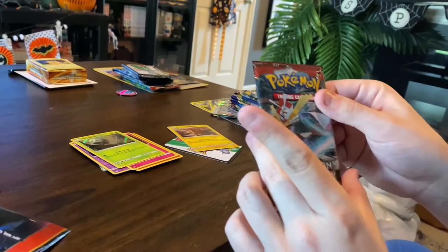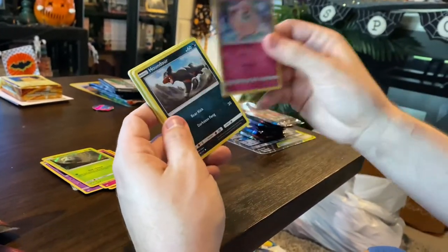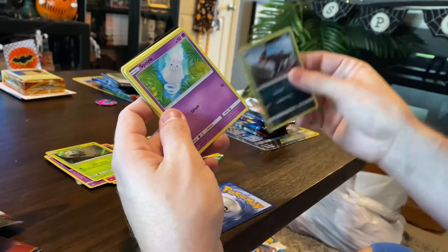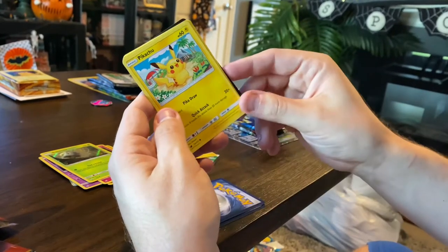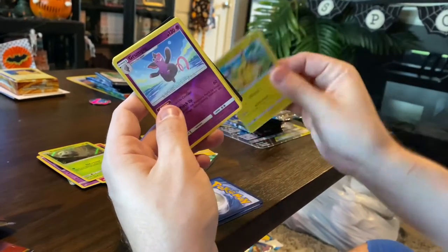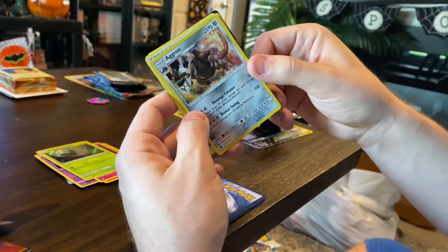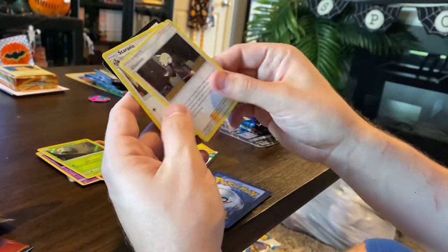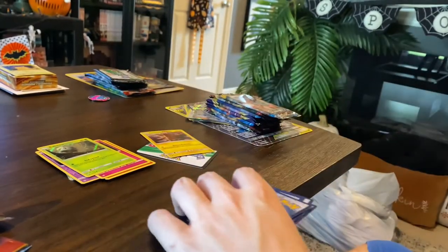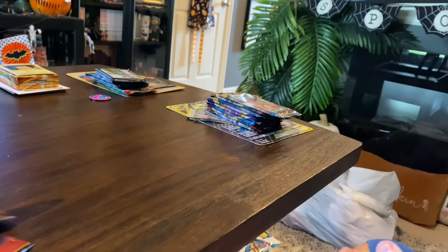Then let's open this Sun and Moon Crimson Invasion. I've been out of the game for far too long. We got Jigglypuff, Houndour, Spoink, Misdreavus, Pikachu, a cool looking Grumpig — oh wow — looks like a holographic Aggron, pretty neat, psychic energy, a trainer card, another trainer card, and then a Staravia. Not a bad set!